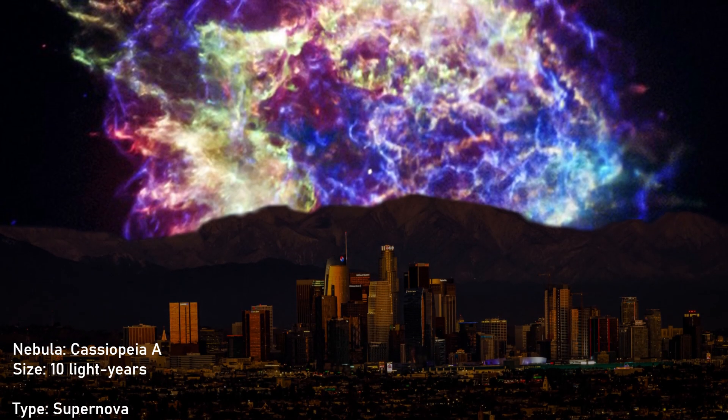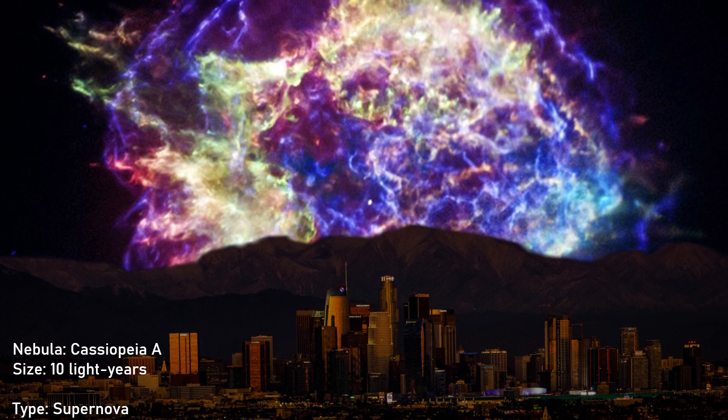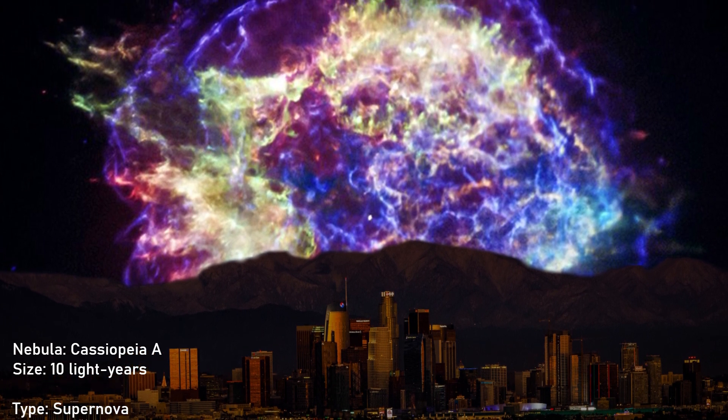Cassiopeia A. It's about 10 light-years in size. This nebula consists of the tattered remains of a supernova explosion.